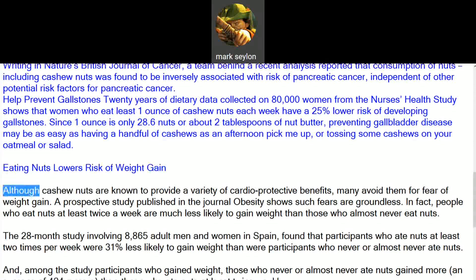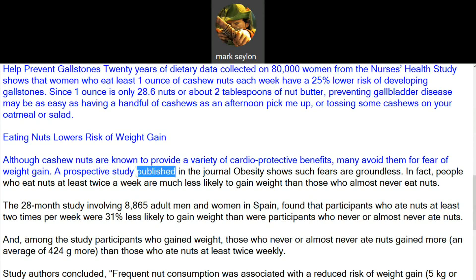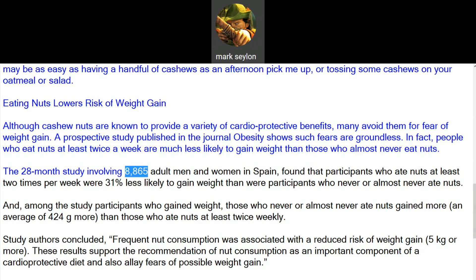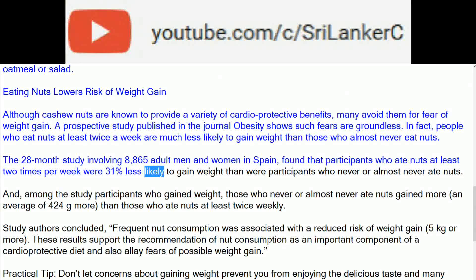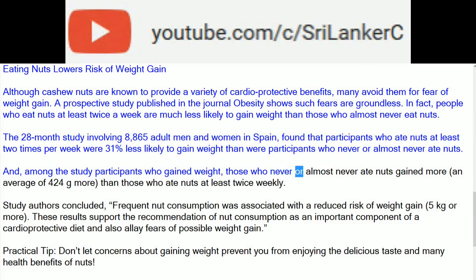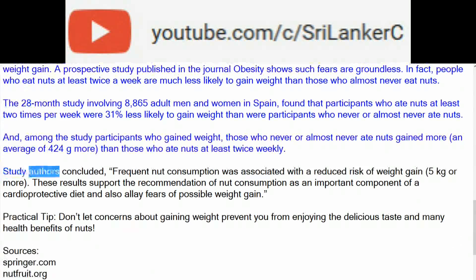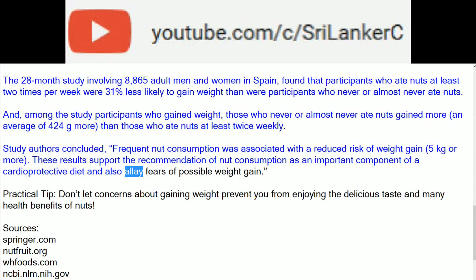Although cashew nuts are known to provide a variety of cardio-protective benefits, many avoid them for fear of weight gain. A prospective study published in the journal Obesity shows such fears are groundless. People who eat nuts at least twice a week are much less likely to gain weight than those who almost never eat nuts. The 28-month study involving 8,865 adult men and women in Spain found that participants who ate nuts at least twice per week were 31% less likely to gain weight. Among participants who did gain weight, those who never or almost never ate nuts gained an average of 424 grams more than those who ate nuts at least twice weekly. Frequent nut consumption was associated with a reduced risk of weight gain of 5 kilograms or more.